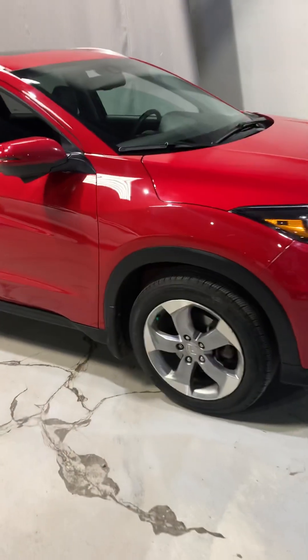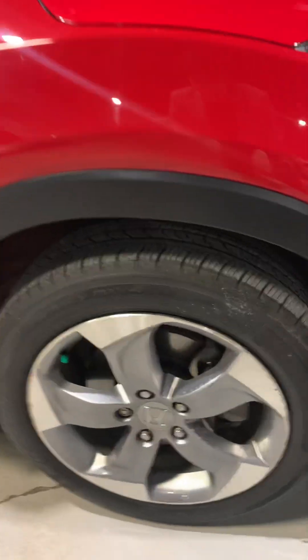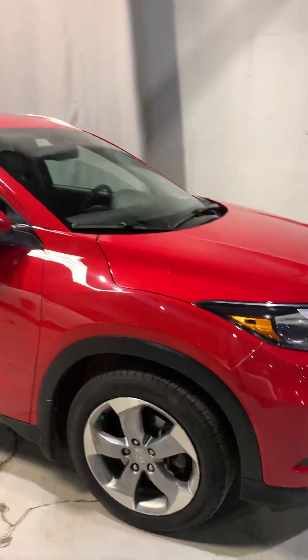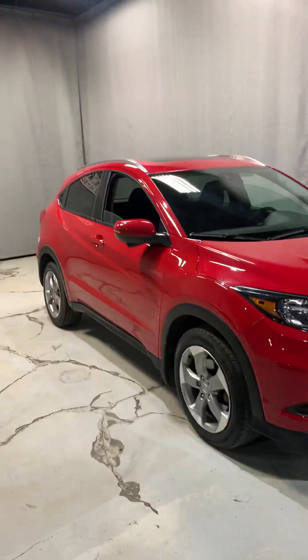This vehicle is currently on 17 inch alloy rims with mud and snow tires that still have plenty of life left in them. At least another season or two of driving you can get out of these tires currently.